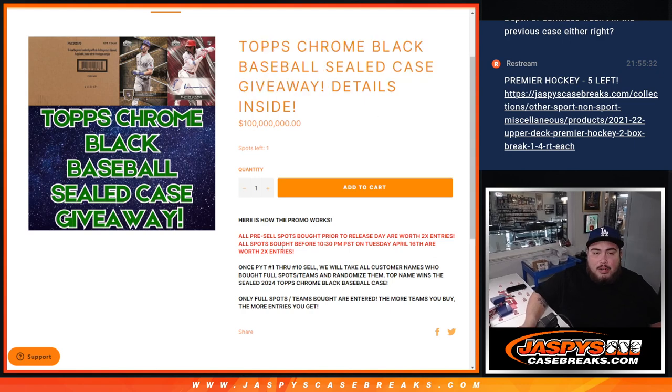So how does this promo work? Basically, we were selling pre-order spots for Topps Chrome Black before Wednesday. If you did buy before Wednesday, we have your names jotted down and you got two times the entry — the pre-order entry and then the entry you get in the break.